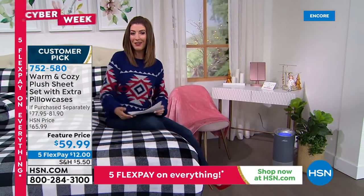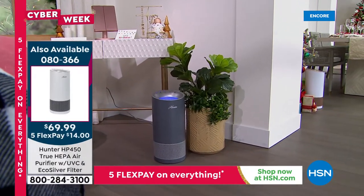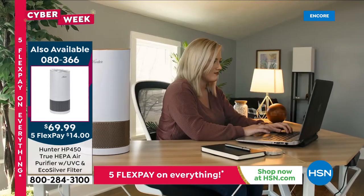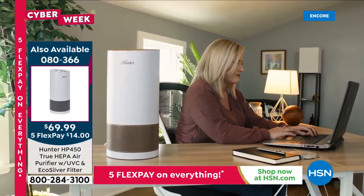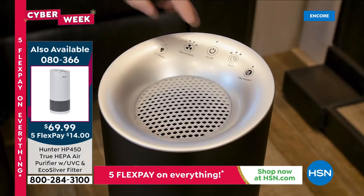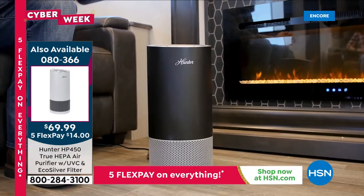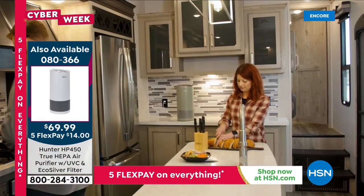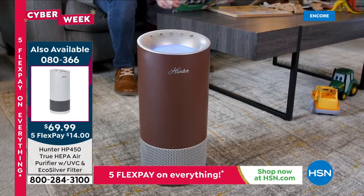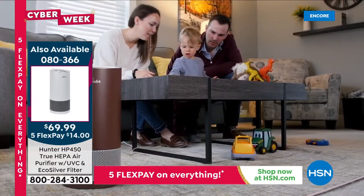We're talking about the HEPA filter — the gold standard for smoke, dust, pollen, pet hair, dander, mold spores, and dust mites. It has an eco silver filter, a photo catalyst filter, and a UVC light inactivating 99.9% of bacteria, removing 99.9% of E. coli, and nearly 93% of the formaldehyde in your flooring, furniture, fabrics, and curtains. We've never offered this top-grade, most advanced Hunter anywhere near this price until tonight.